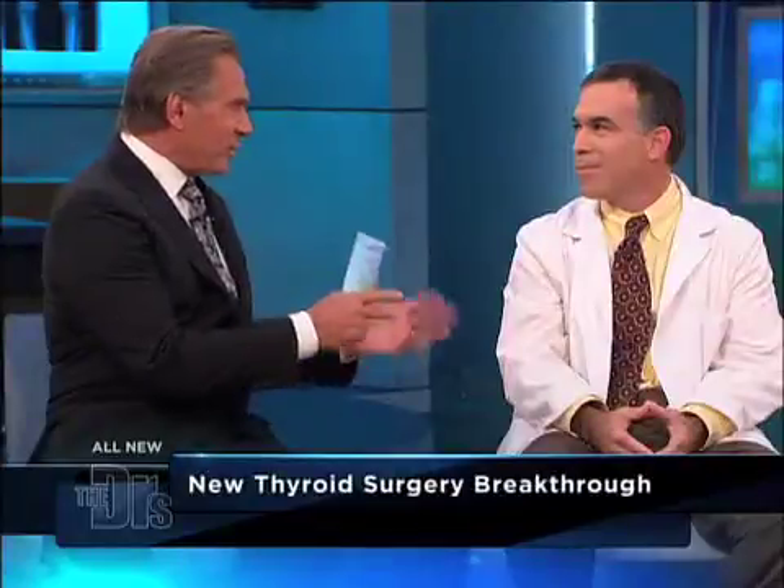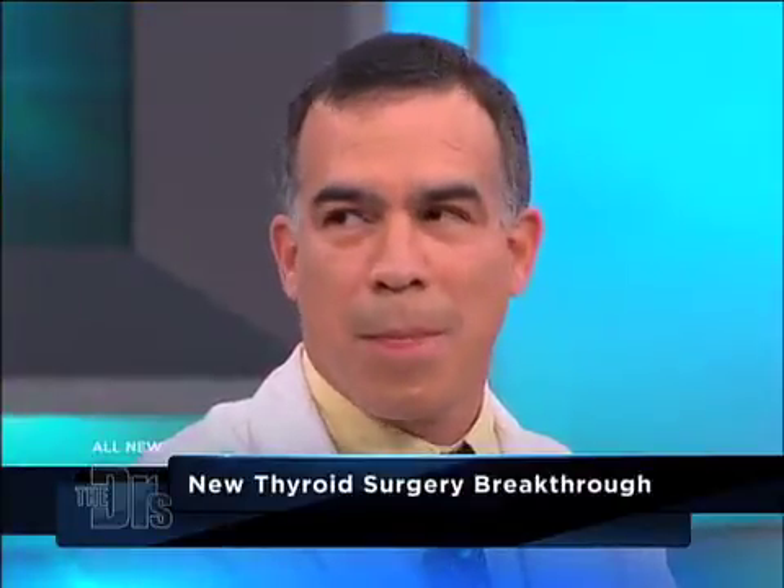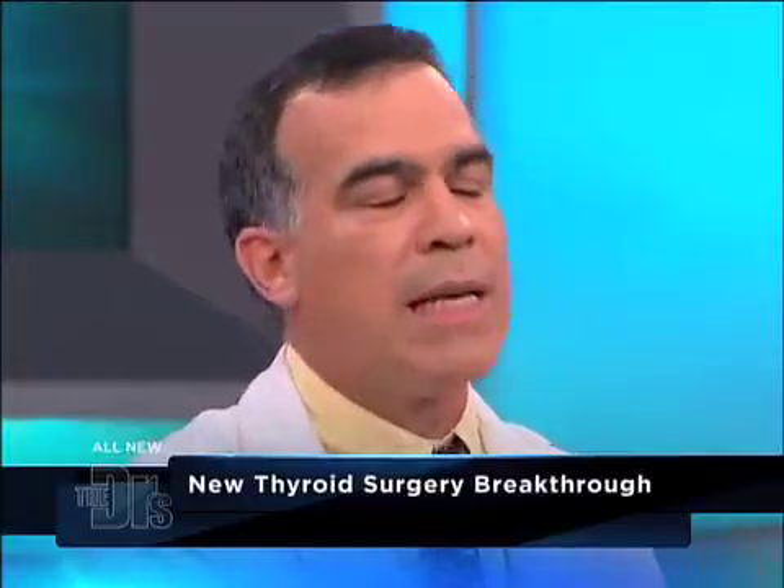Doing it robotically, knowing what's in there and around the thyroid, there are a lot of things you want to make sure you preserve — nerves to your voice box, parathyroid glands, all those things. It's the magnification of the robot and three-dimensional visualization, especially in this very small space in which we have to work. So it's particularly useful for thyroid surgery.